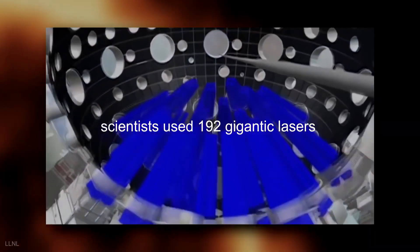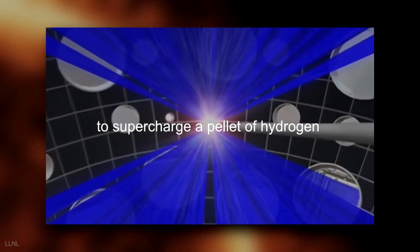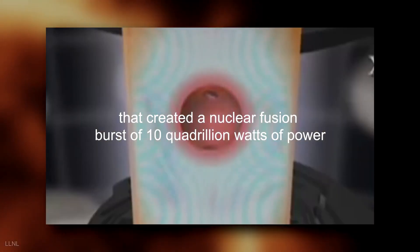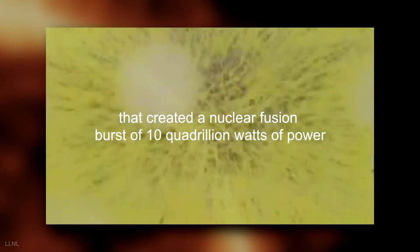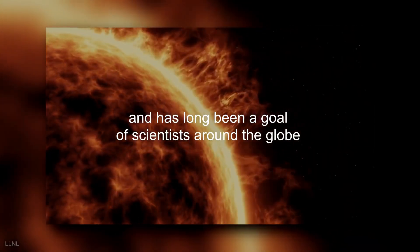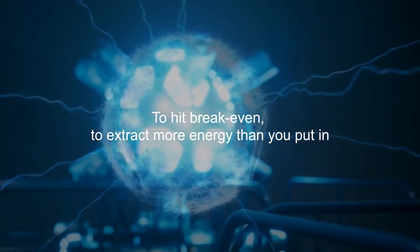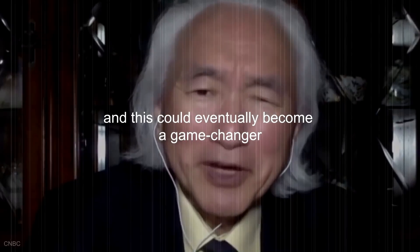Scientists used 192 gigantic lasers to supercharge a pellet of hydrogen the size of a BB inside the enormous Lawrence Livermore National Laboratory in California. That created a nuclear fusion burst of 10 quadrillion watts of power. Nuclear fusion is the same reaction that occurs in the sun and has long been a goal of scientists around the globe. This is a giant step toward the holy grail of energy research — to hit breakeven, to extract more energy than you put in. And this could eventually become a game changer.